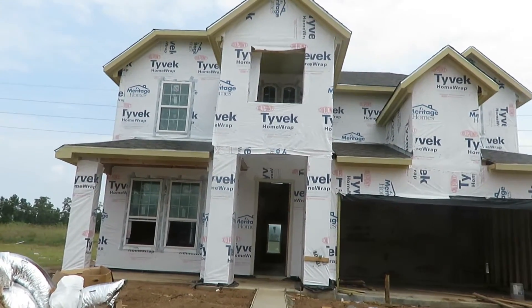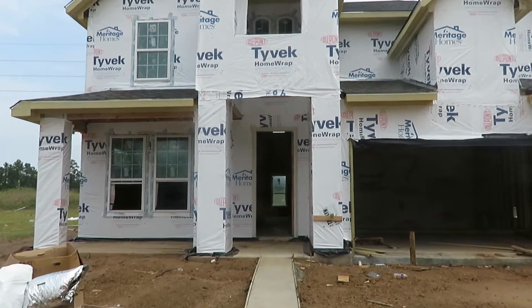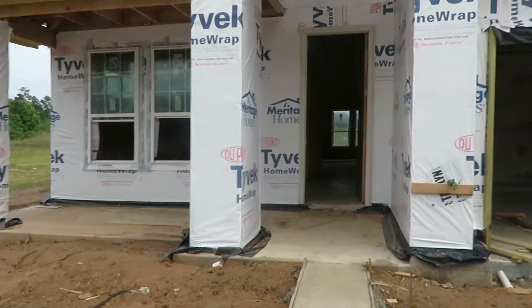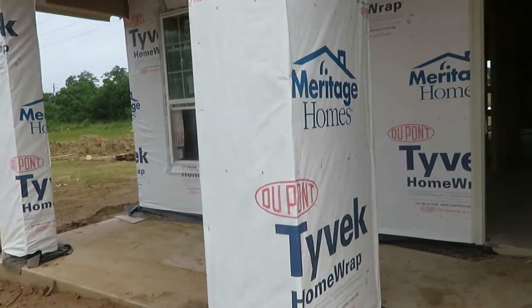Today is Sunday and we decided to come and see the progress of the home. It's coming along pretty good. They have the windows in as you can tell. That's the garage, and this is going to be a little outside patio.